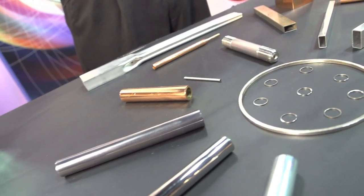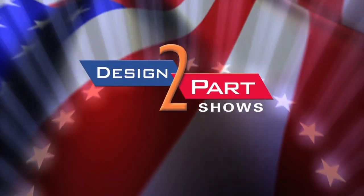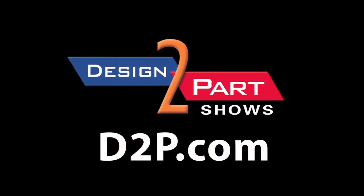So if you have a need for metal tubing — cold drawn, seamless, rigid tubing — please contact us at ATWall. We'd love to be your source. See us and other quality suppliers at D2P.com. Thank you.